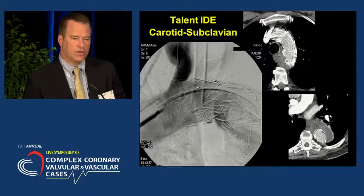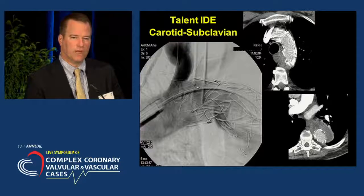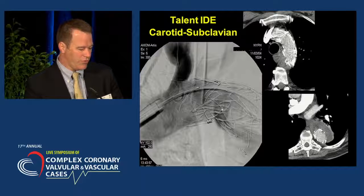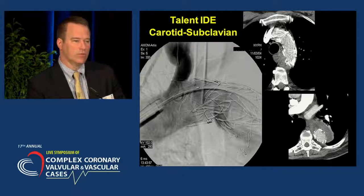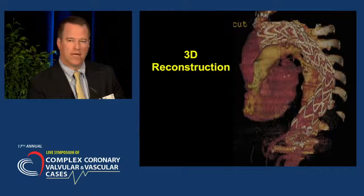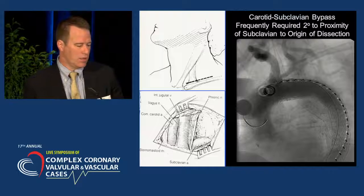We were able to repair this, although we did perform a carotid subclavian bypass, and that's fairly typical in these cases. Once the stent graft has been placed, you can see there's exclusion of the aneurysm sac, and this patient is approximately eight years out from their procedure and remains with an excluded aneurysm, which has reduced markedly in size. So this can be very successful for aneurysmal degeneration associated with chronic aortic dissections.